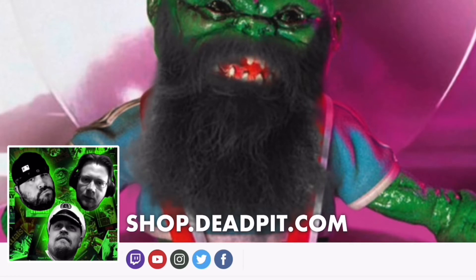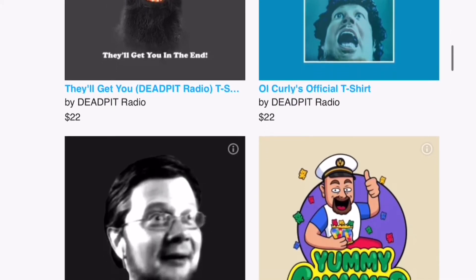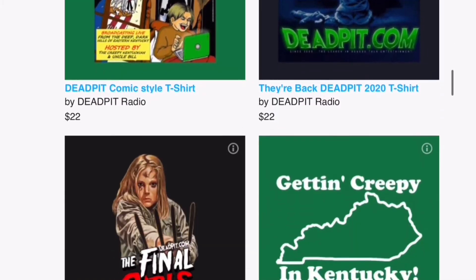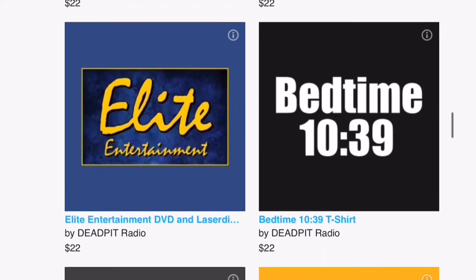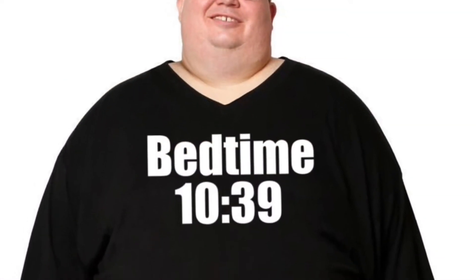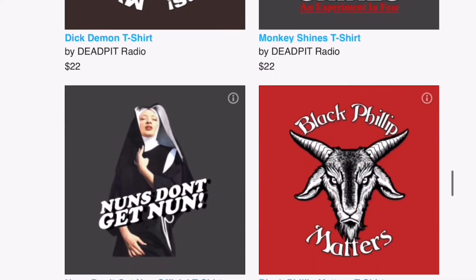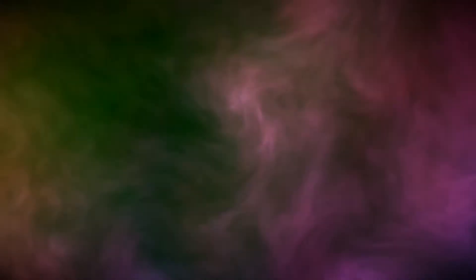Curly Jaws has a message for you: go on over to shop.deadpit.com and check out their Team Public store right now. You've got some new shirts like the official Curly Jaws t-shirt, the Yummy Gummy shirt with the captain on it, Uncle Bill's face on a shirt, the Final Girls shirt, and more over at shop.deadpit.com — get them before they're all gone.